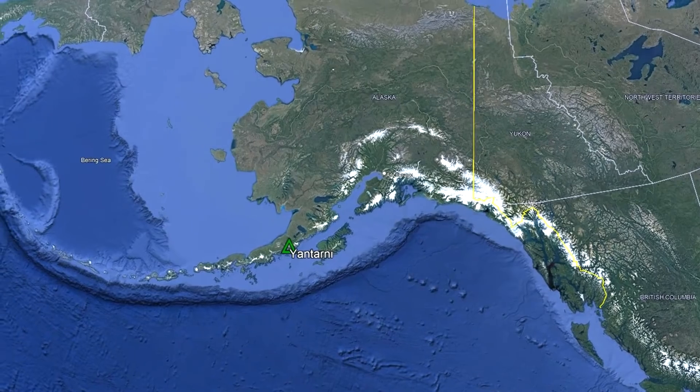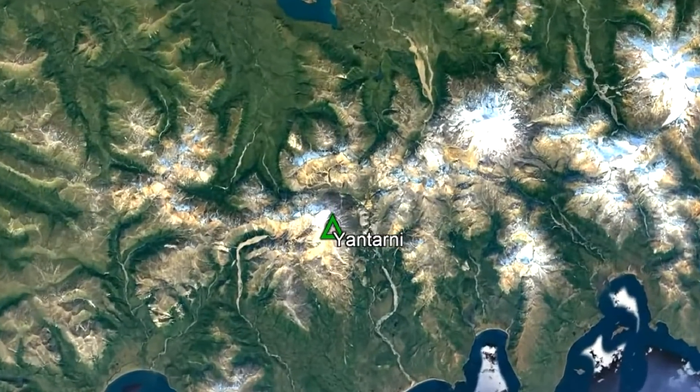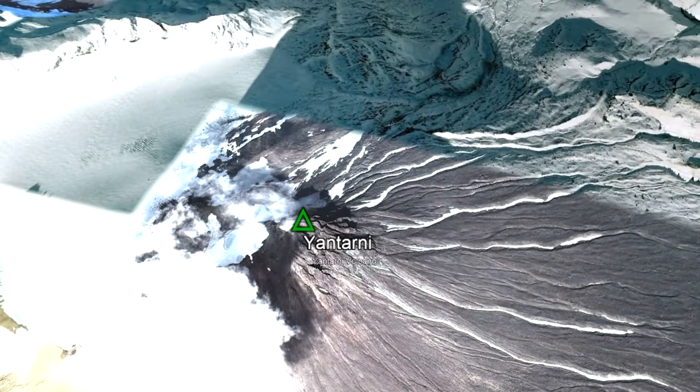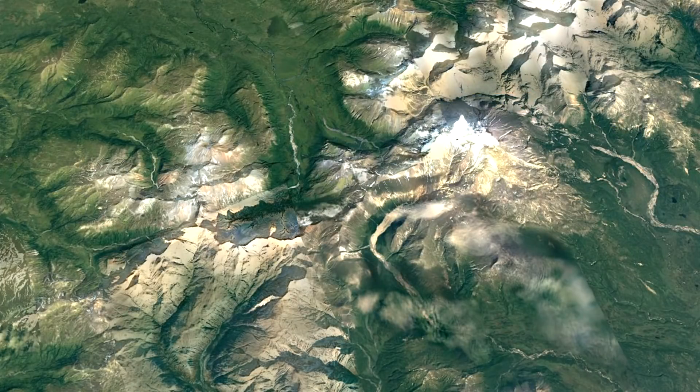The Yantarni volcano can be found in southwest Alaska on the sparsely populated Alaskan Peninsula, where it is 40 miles or 65 kilometers south of the town of Pilot Point. If I turn off overlays of the volcano, it becomes quite easy to see why it was unknown to science until its discovery in 1979, since it does not greatly stand out in the overall landscape.